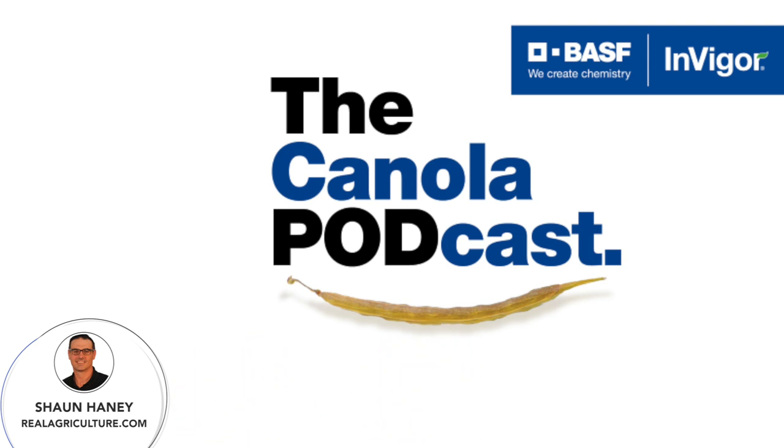That's it for today's program. Big thanks to Nikki and Anique for joining us today to discuss seed treatments and what they can do for your canola crop. Thanks for listening, and don't forget to visit canolaschool.com to check out videos from Real Agriculture and BASF for all you need to know about growing canola and hitting those top-end yields. Have a great rest of your day. Cheers, everybody.